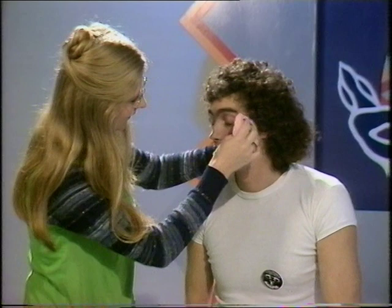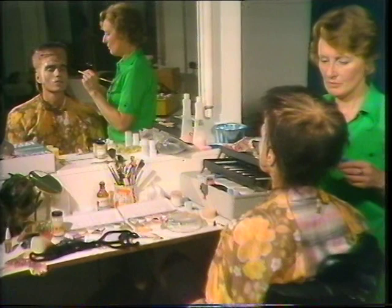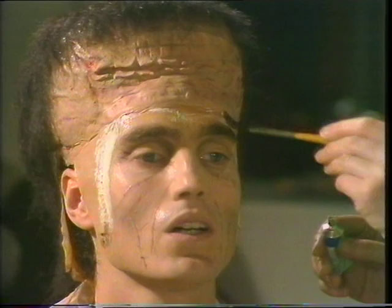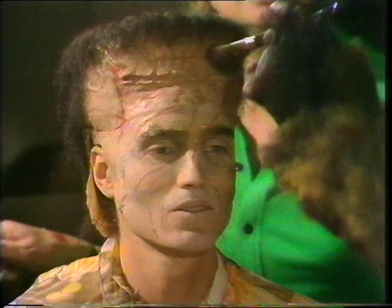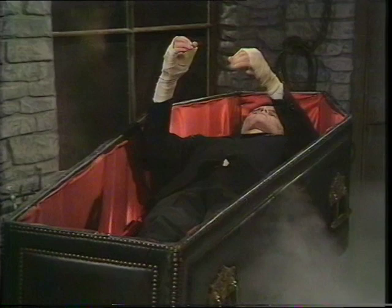Imagine trying to make Mick into a monster. "I was working in the lab late one night, when my eyes beheld an eerie sight, for my monster from his slab began to rise, and suddenly to my surprise, he did the mash, he did the monster mash, the monster mash, it was a graveyard smash. He did the mash, it caught on in a flash. From my laboratory in the castle east, to the master bedroom where the vampires feast, the ghouls all came from their humble abodes to get a jolt from my electrodes."